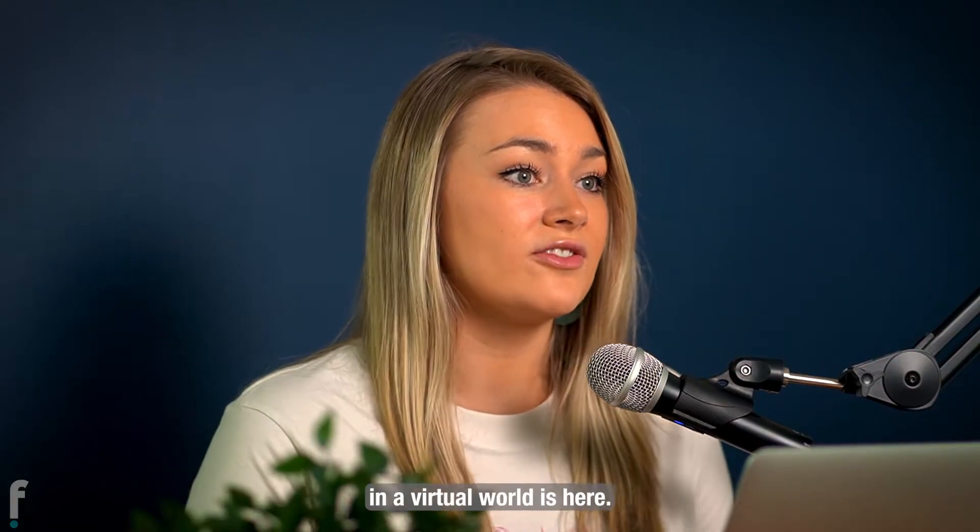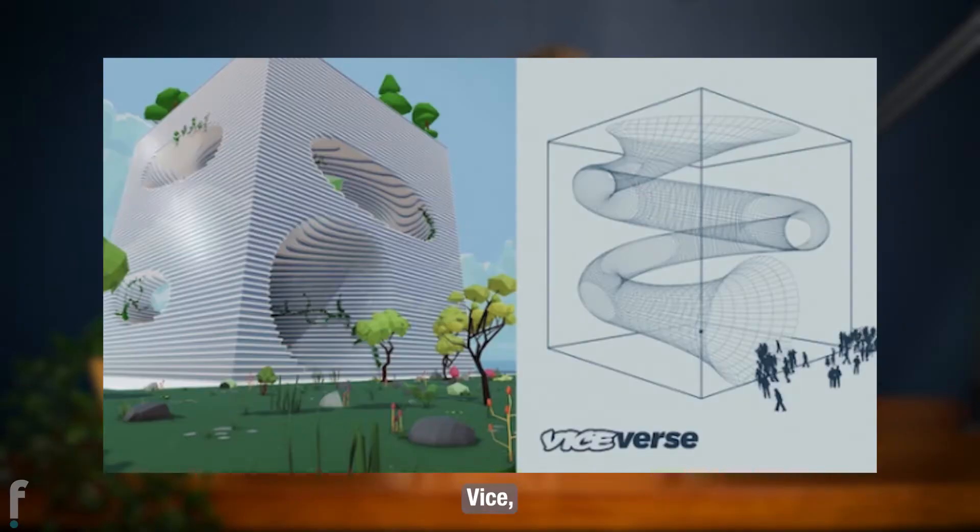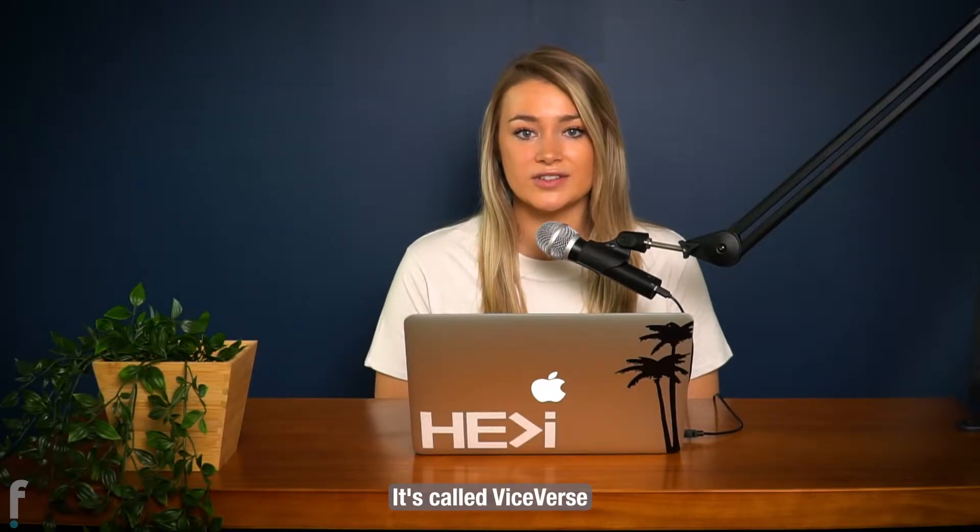The first virtual office in a virtual world is here. Vice, the media group, had a Danish company called Big design a building within Decentraland. It's called Viceverse, and employees can work within the metaverse on NFTs and other digital projects.